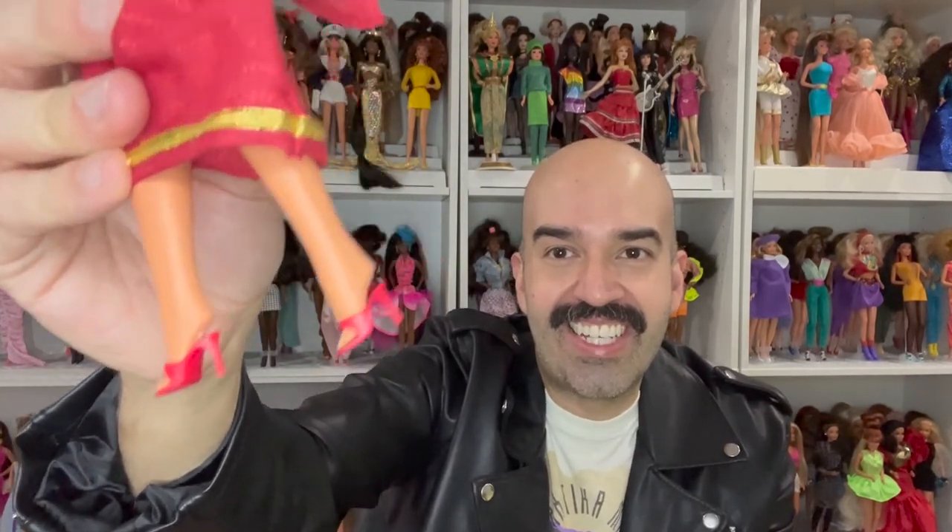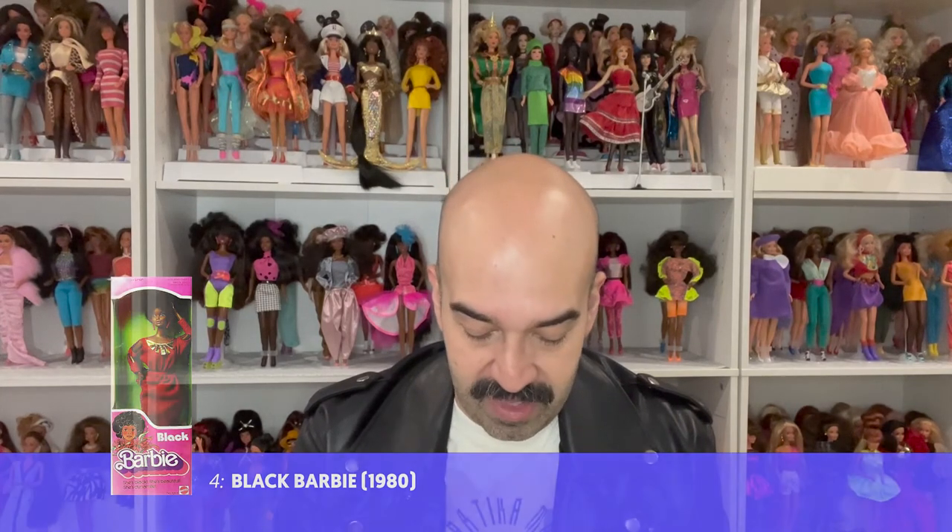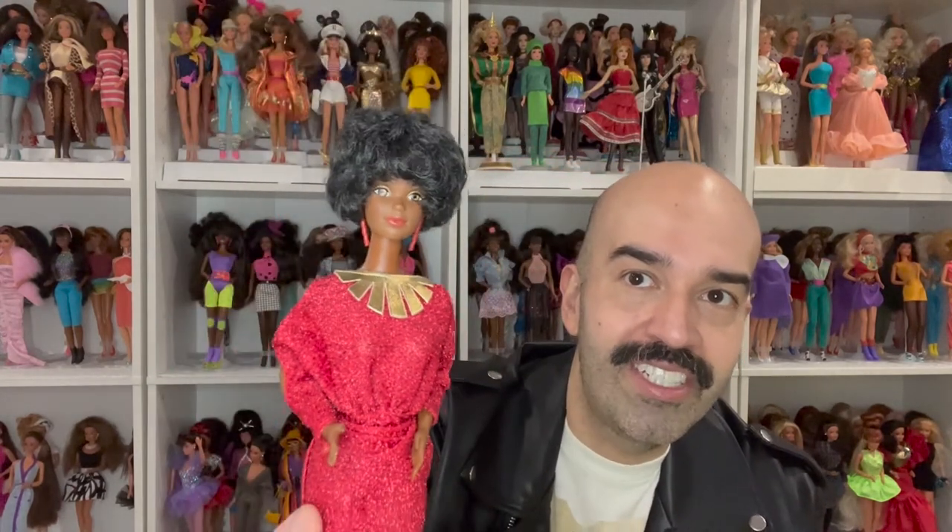Number 4 is a classic and one of my all-time favorites — this is the first Black Barbie ever released with the name Barbie, from 1980. She is so fun and just very disco. This is actually a reproduction; I don't have the original, but I was lucky enough to get her on eBay for a really great price a few years ago. She is beautiful.